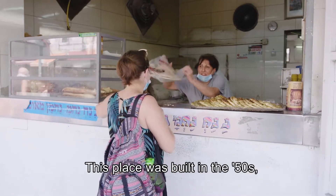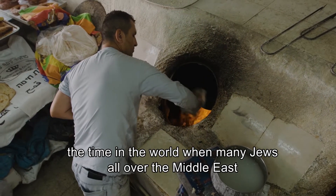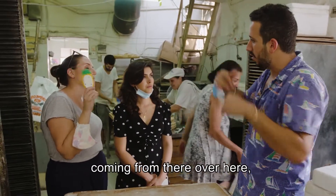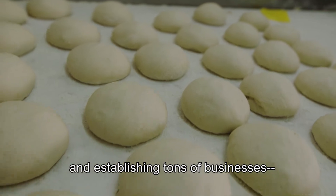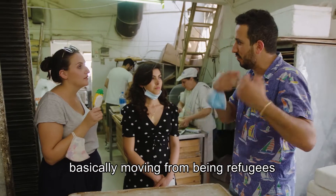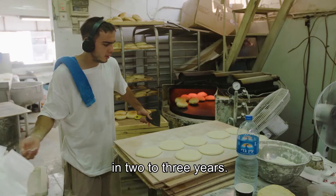This place was built in the 50s, a time in the world when many Jews all over the Middle East became refugees, specifically from Iraq, coming from there over here and establishing tons of businesses — basically moving from being refugees to being landlords and owners of businesses in two to three years.